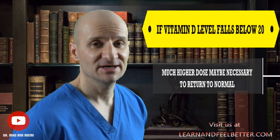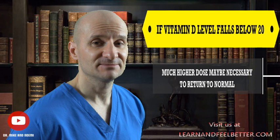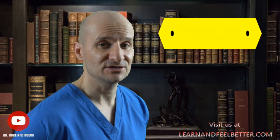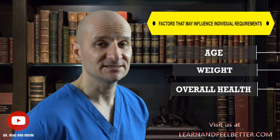In cases where a person's vitamin D level falls below 20 nanograms per milliliter, a much higher dose may be necessary to return it to normal. A healthcare provider may prescribe a weekly dose of 50,000 international units for 12 weeks. To achieve even more efficient restoration, I recommend to my patients taking 1,000 international units of vitamin D every day for 12 weeks in addition to the weekly prescription. It is important to recheck vitamin D levels to ensure they have reached the desirable range, as age, weight, and overall health may influence individual requirements.